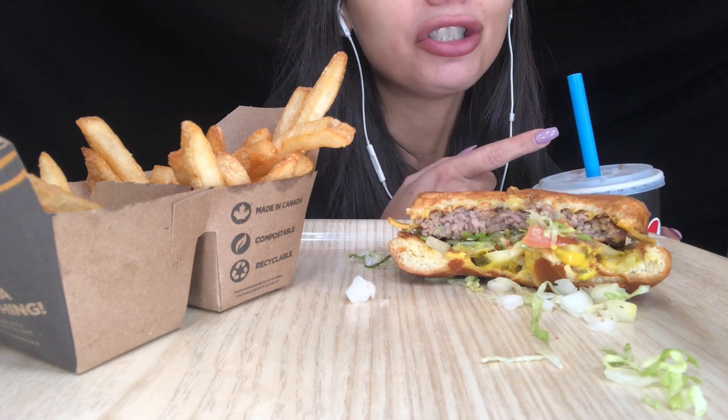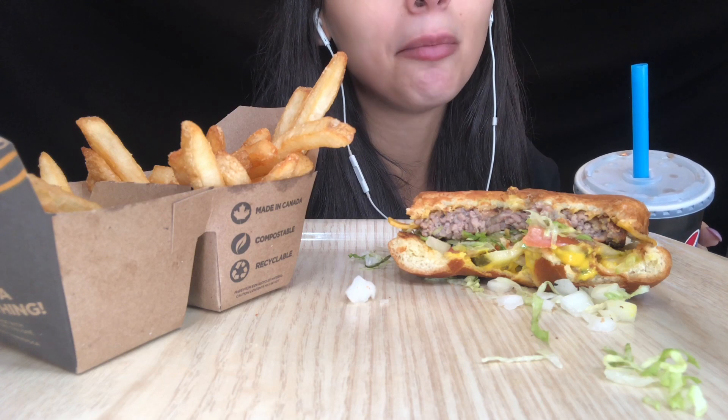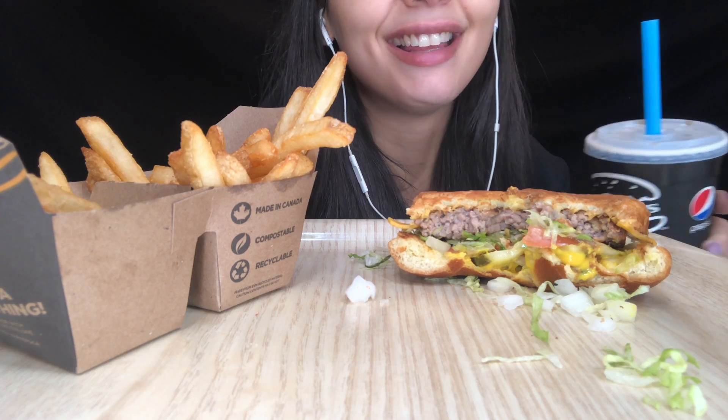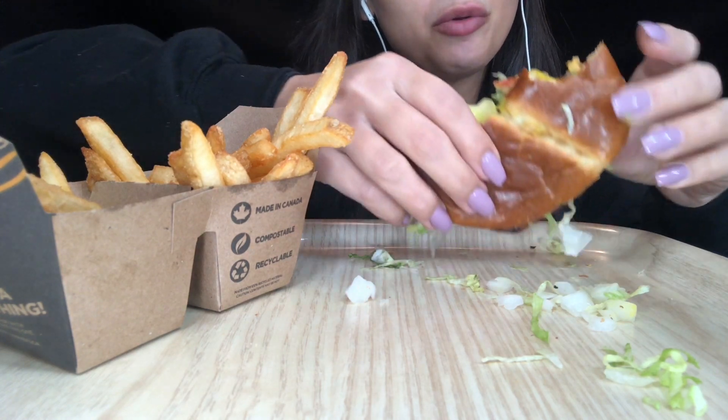If you're wondering, they forgot our straws when we ordered, so I had some bubble tea straws that I could use. You work with what you got!